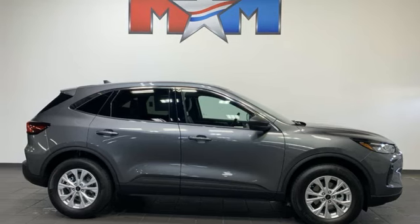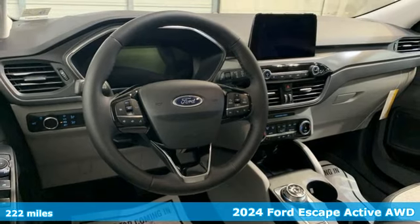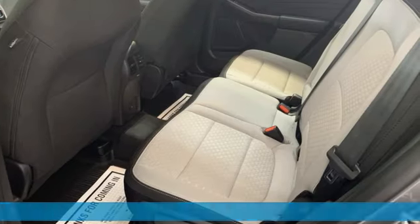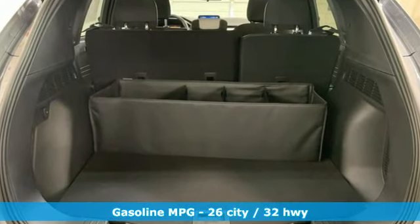It's a new 2024 Ford Escape. Get away every time you get into this Escape. Its amazing ability and maximum cargo configurability makes every trip the perfect journey. It's well equipped with the features you need.